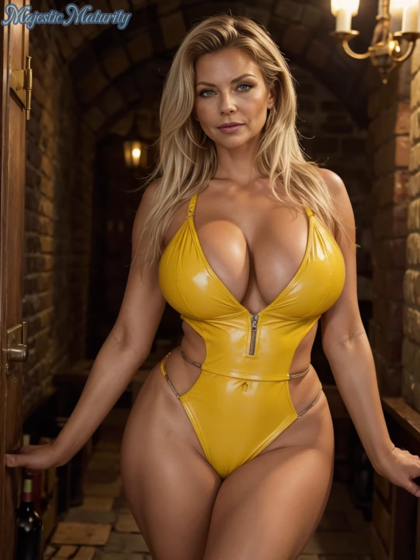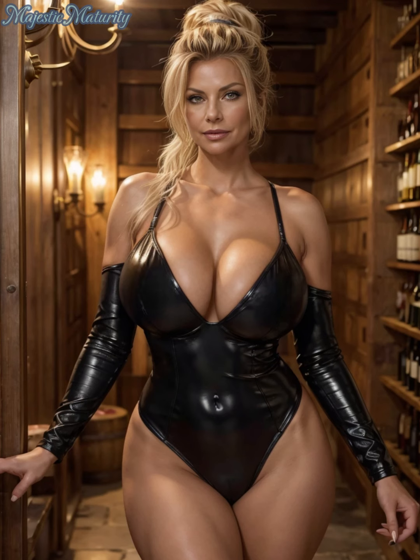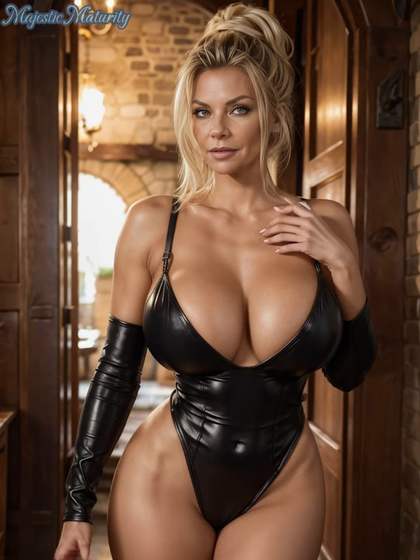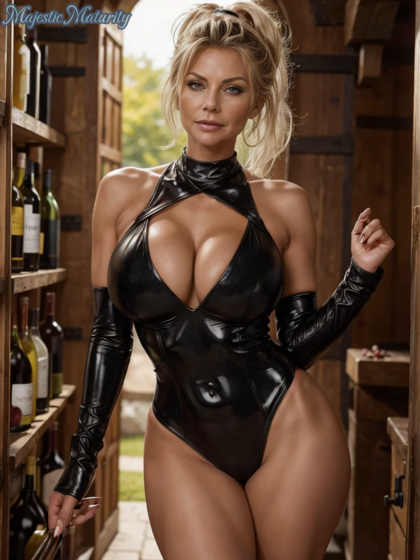When it comes to styling, a leather bodysuit can be incredibly versatile. For a chic daytime look, pair it with high-waisted trousers or a midi skirt. The combination of leather and fabric creates a balanced, sophisticated outfit that's perfect for lunch dates or even the office if you work in a creative environment. Add a tailored blazer to complete the ensemble and soften the boldness of the leather.